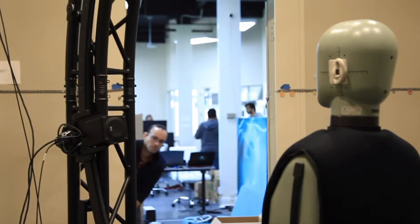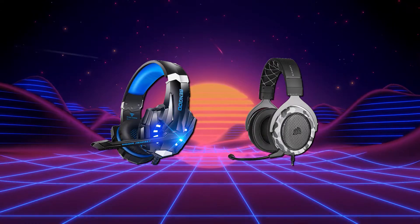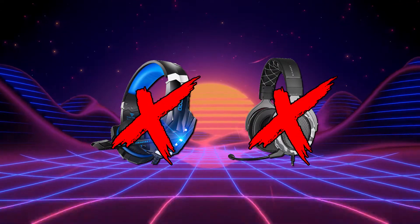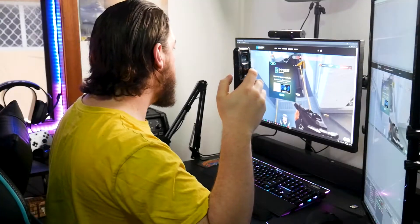HRTF stands for Head Related Transfer Function. Basically, the shape of your ear is an integral part in how the brain determines the direction and distance that a sound is traveling from. Stereo and surround headphones aren't able to account for this, and while HRTF isn't new in media, not factoring your own unique ear shape into the equation means you're basically listening to games with someone else's ears.